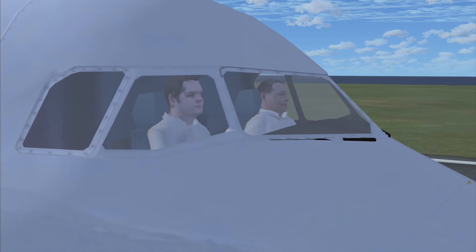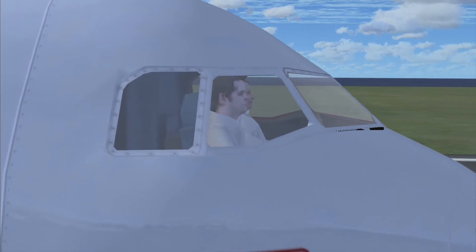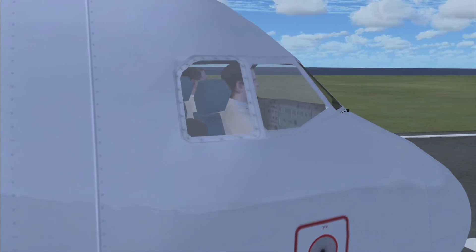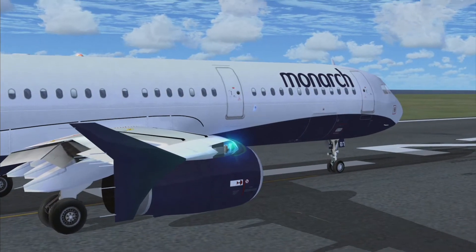Another thing to mention is the pilots at the front. It's obviously good that they've got them, most aircraft do, but there's no animation on them and they look pretty rubbish, if I'm honest. Still, it's better than none, and when you're further zoomed out it does look a little bit better.